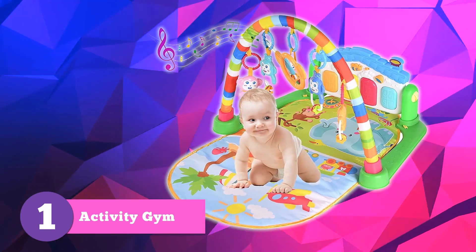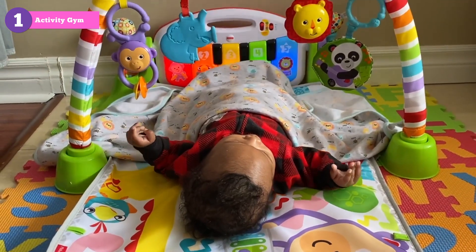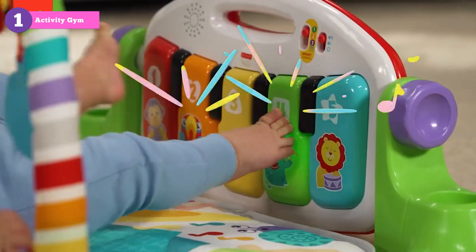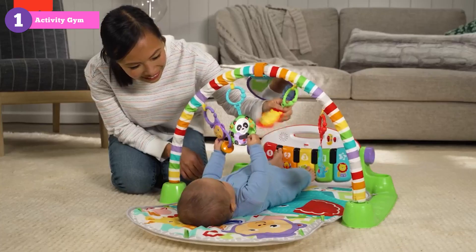First on our list is the Fantastic Activity Gym. Perfect for newborns and infants, it's an exciting world of colorful toys, soothing music, and bright lights. Our top pick, the Fisher-Price Deluxe Kick and Play Piano Gym, even has a piano that plays music as your baby kicks. Talk about a sensory bonanza!